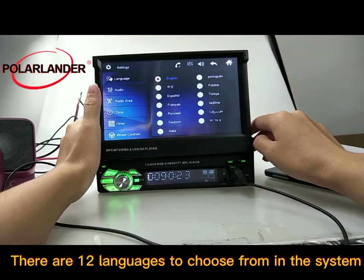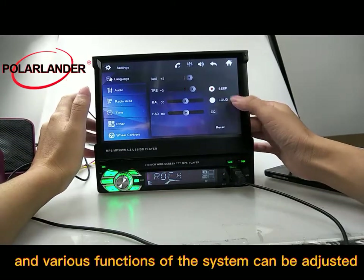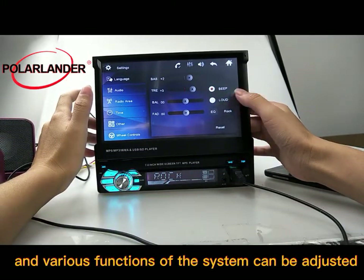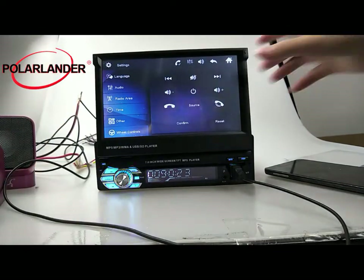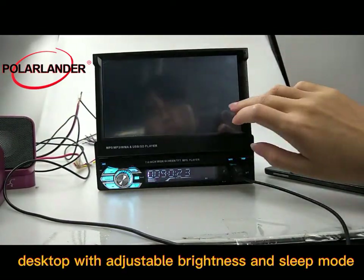There are 12 languages to choose from in the system settings, and various functions of the system can be adjusted. The desktop has adjustable brightness and a sleep mode.